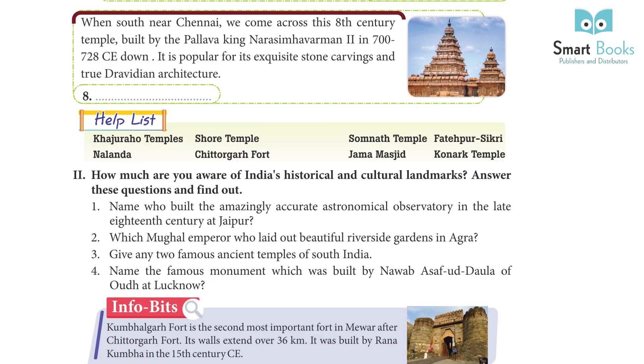Going south, near Chennai, we come across the Shore Temple — an 8th century temple built by the Pallava king Narasimhavarman II in 700–728 CE. It is popular for its exquisite stone carvings and true Dravidian architecture.